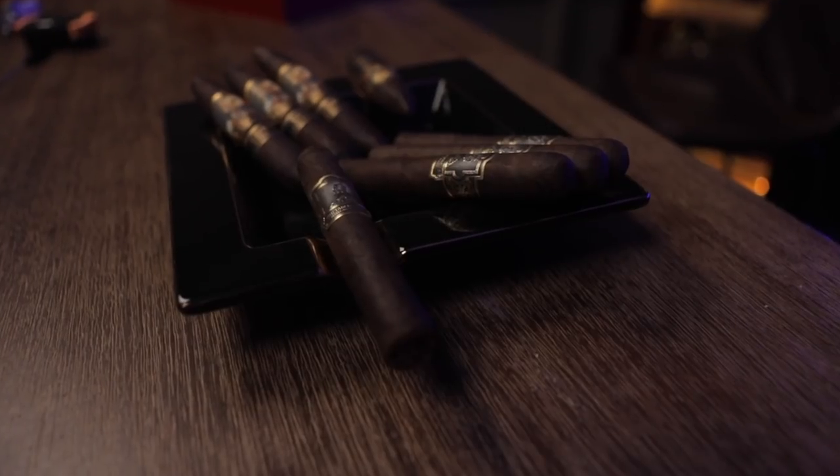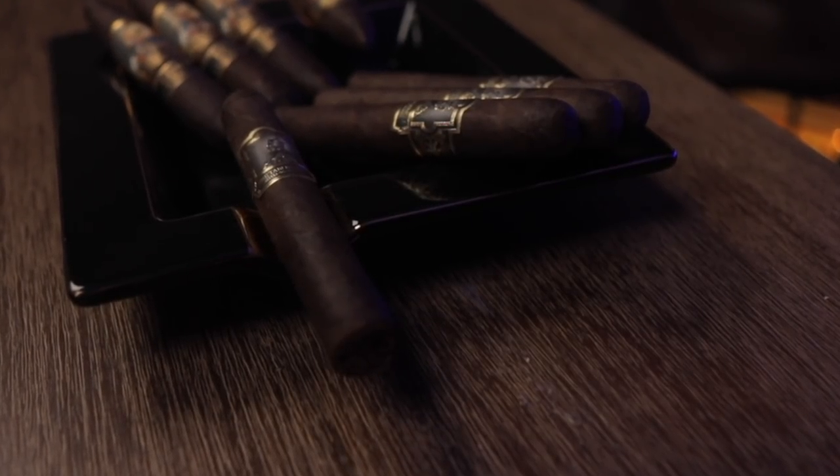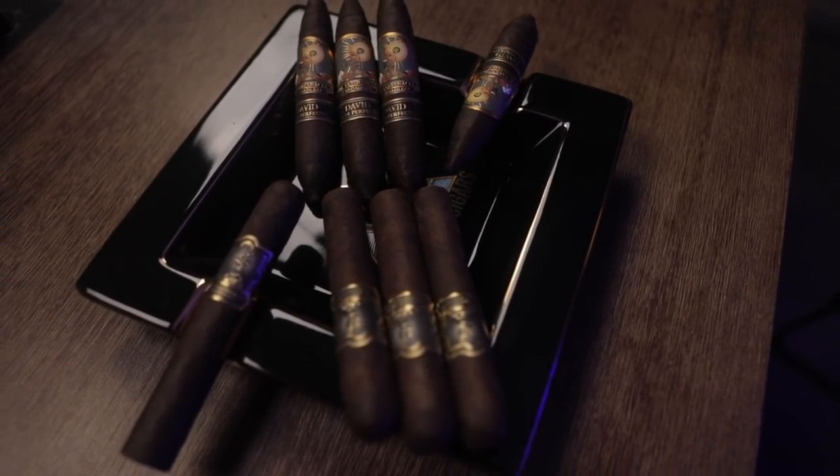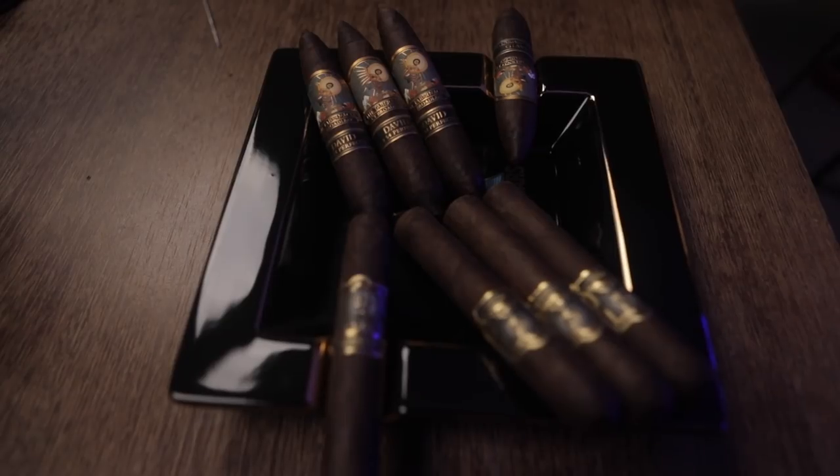The first blend in today's smoke down is the original Tabernacle. It uses a USA Connecticut Broadleaf wrapper over a Mexican San Andreas binder. Inside, the fillers come from Esteli, Nicaragua and Jalapa, Nicaragua, and there are filler leaves from the Hamistran Valley of Honduras as well. It's a very cigar-geeky blend if ever there was one. This 5x50 Robusto comes in at just around $10 to $10.45. Nick Malillo doesn't beat around the bush when it comes to using the best leaf he can get his hands on.